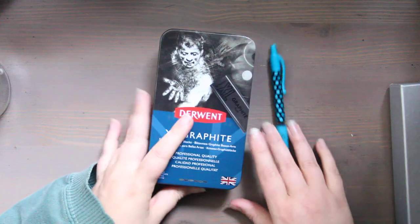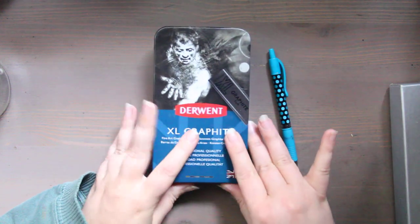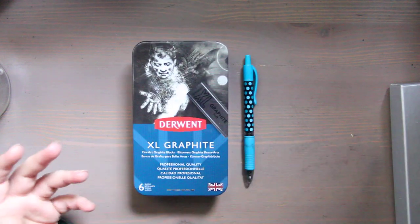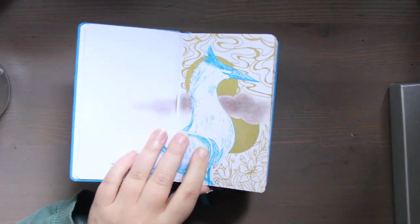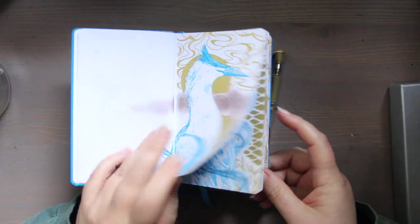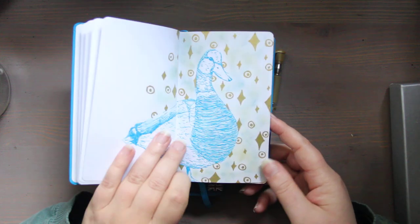For December, I'm using the Derwent XL Blocks. I haven't used these in over a year, and I'm combining them with a turquoise pilot pen — because it's the weirdest combination I could think of. I'm also incorporating a Uniball Signo Metallic, and I'm doing birds — again with the animals.